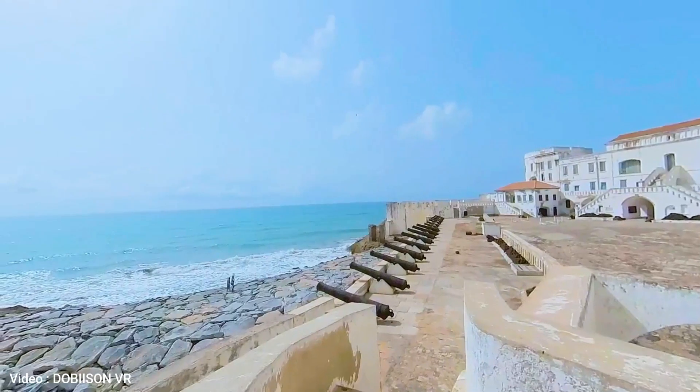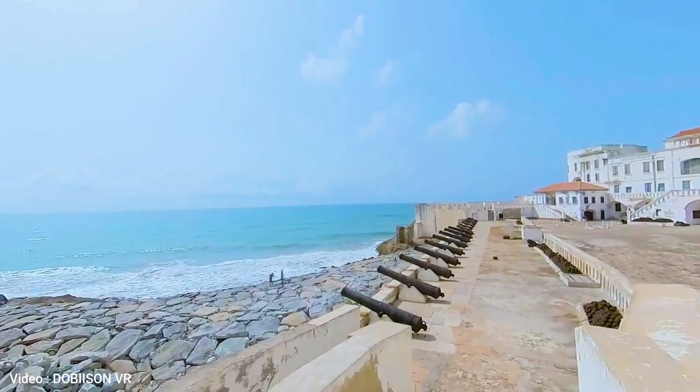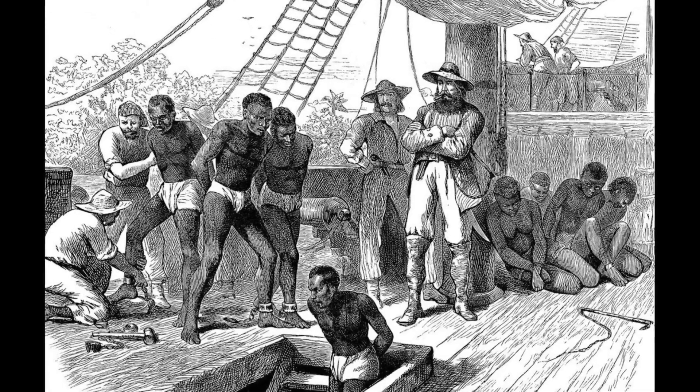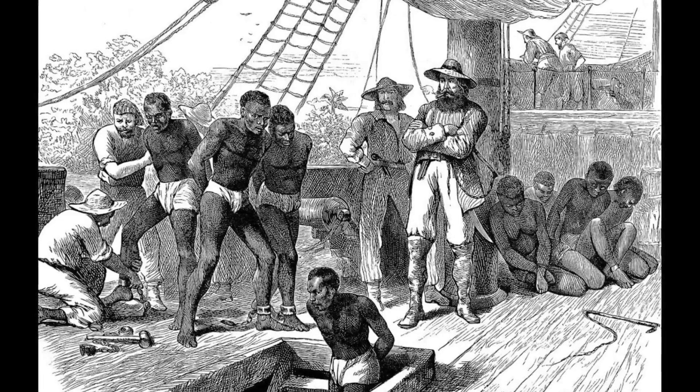Cape Coast Castle was built by the Swedes in 1653 and later conquered by the Danes, then the British in 1664. Over the centuries, it was used as a trading post for slaves, gold, and ivory.